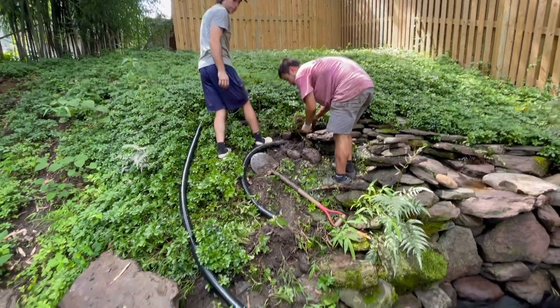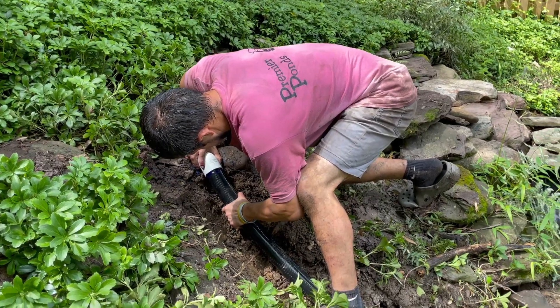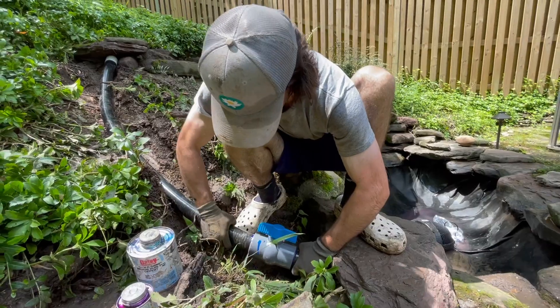So with the old infrastructure out of our way, we can start adding our new pipe. This is two-inch flex PVC — super durable stuff. It's going to run from the top of the waterfall down to the pump in the bottom there, and Sam is working on the ball valve connection. This essentially affects the pressure of your waterfall.